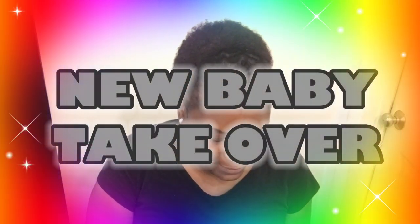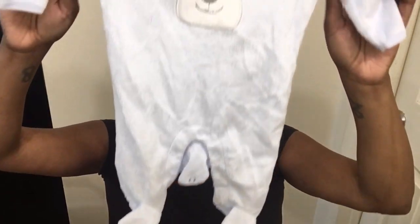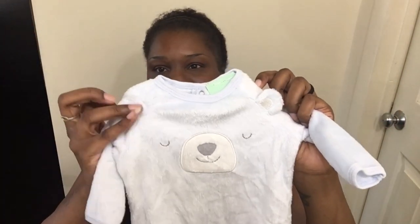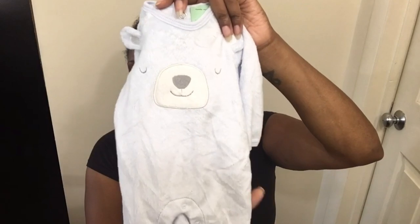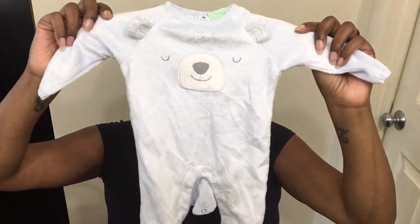I just love this bonding process and this new baby takeover time. This is going to be so snuggly — look, you guys, it's a little velour footed sleeper. How cute is that? He loves bears, and this one has two buttons in the back. I'll see what I prefer on him, because this one doesn't have any closures in the front. Super cute.